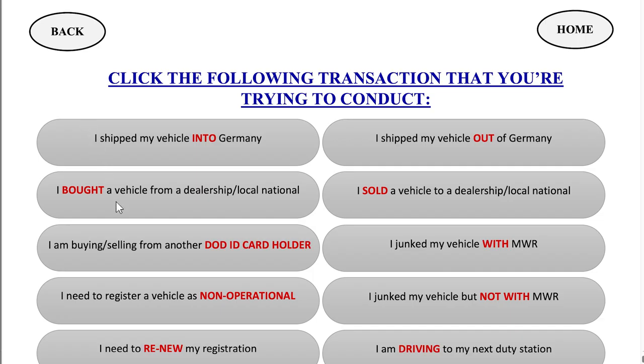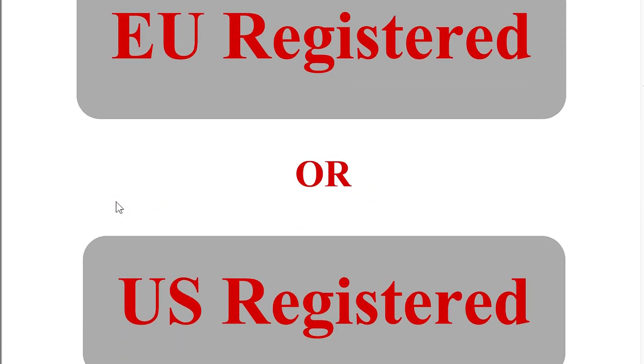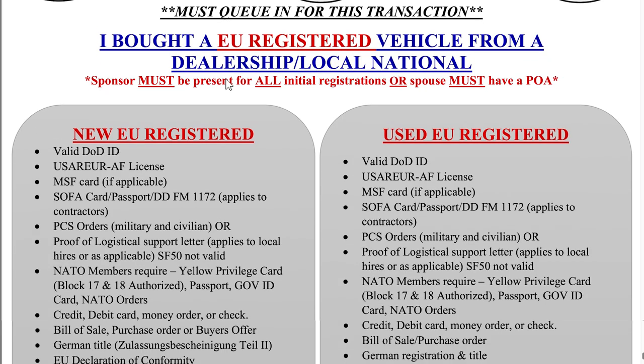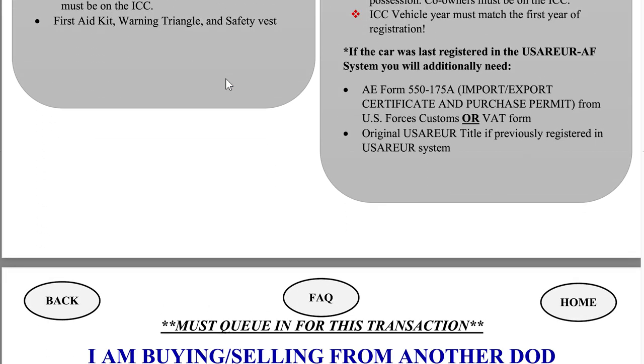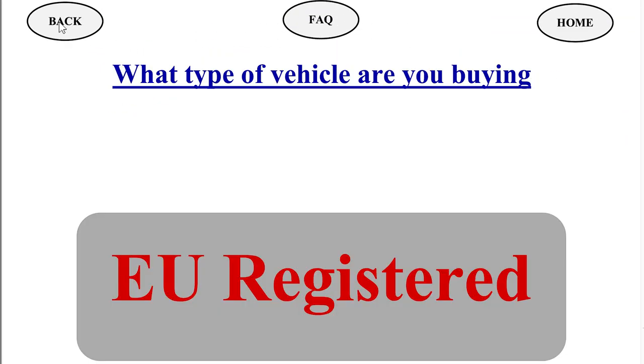Another common one is buying a vehicle from a dealership or local national, so let's check that one out. It'll ask if it's EU or US registered, so we will choose EU for this example. Here you can check the required items for new or used EU registered vehicle purchases. Let's press back until we hit the main page again.